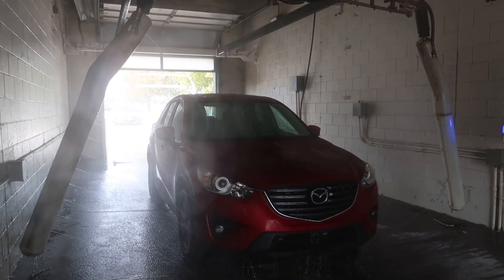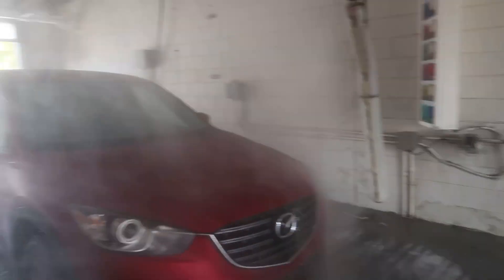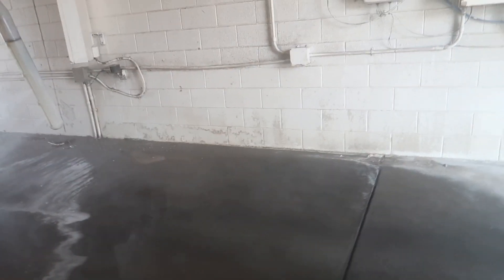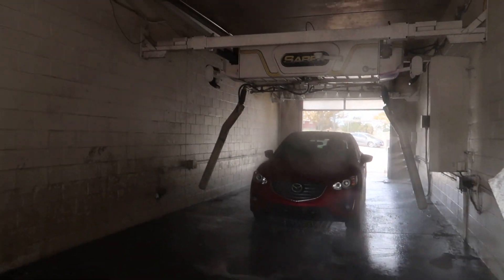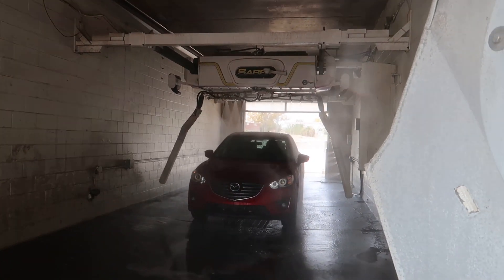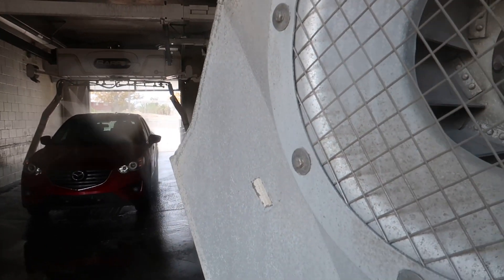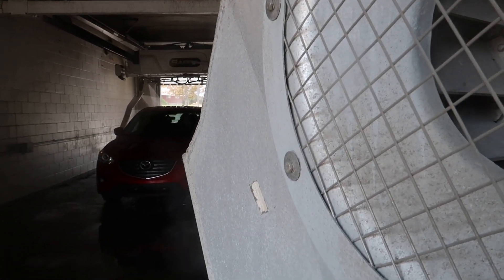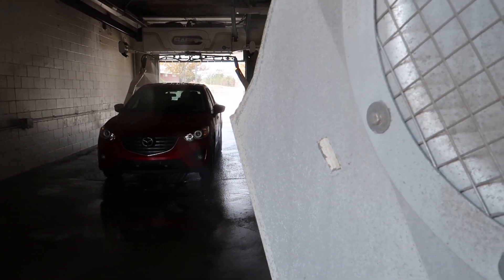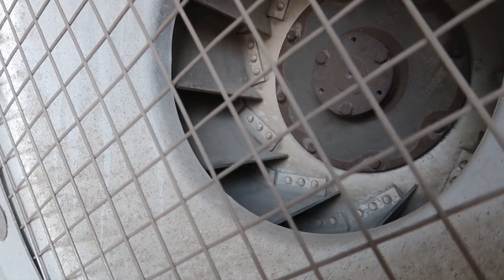Surface protectant. That pump doesn't seem to be in the best condition. I just got surface protectant. The spot-free rinse — nice and slow pass.